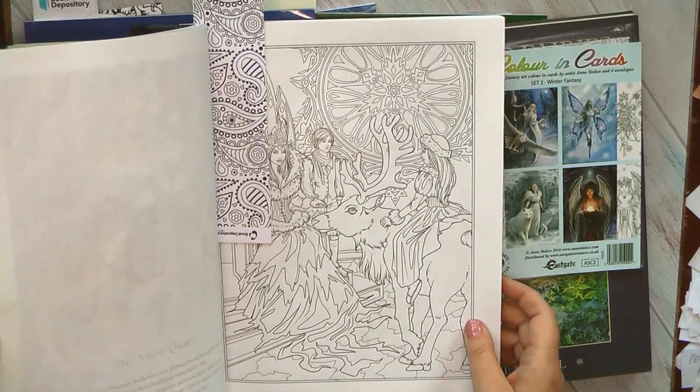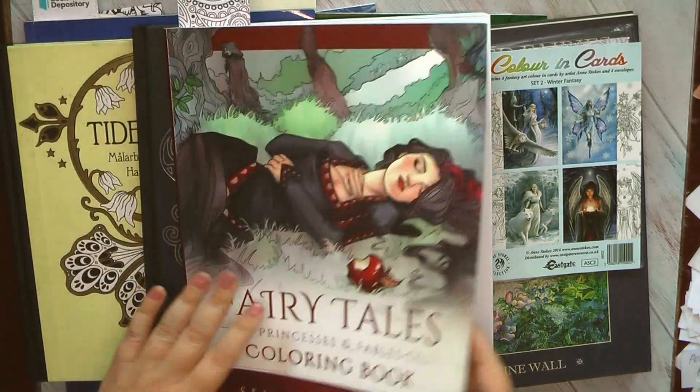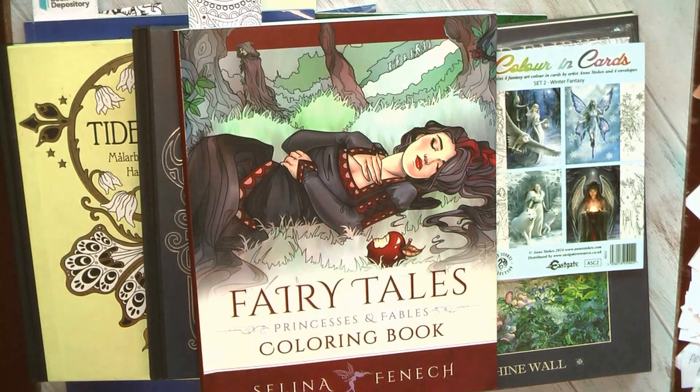As I usually do at least one page of Selina Fenech each month, I think that in January it will be in my plans.